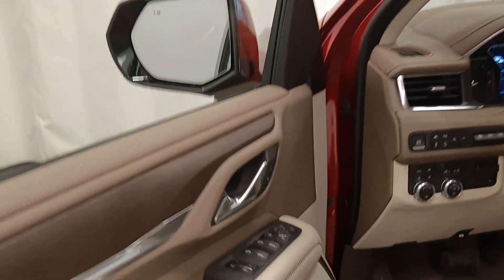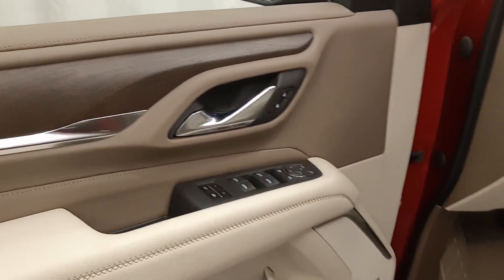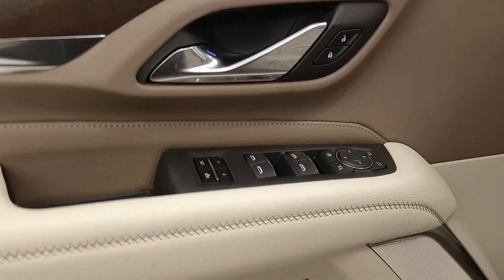We have retractable running boards, smart key access, blind spot assist mirrors, power windows, locks and mirrors, power folding mirrors, and memory seats.